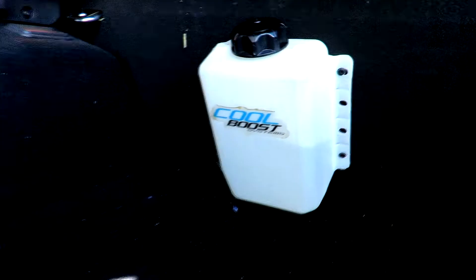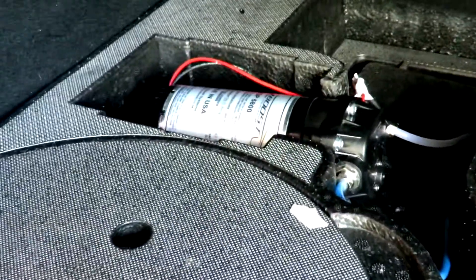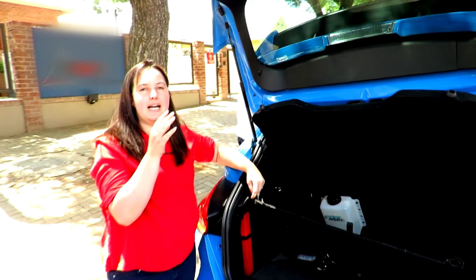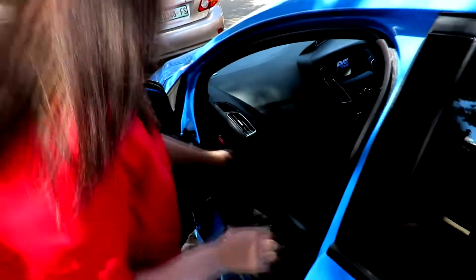Here is the methanol system fitted to the car — that's only the tank, a bloody little tank. You can see there is a pump: it's a 300 PSI pump, so it's a progressive pump system. As the boost goes up, it starts priming the system. You can decide when you want to run on methanol.